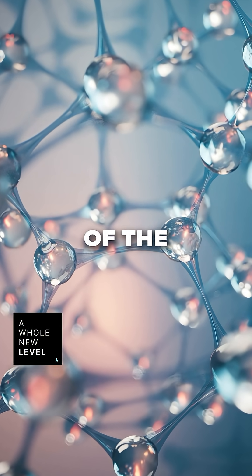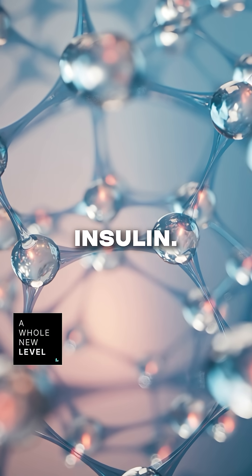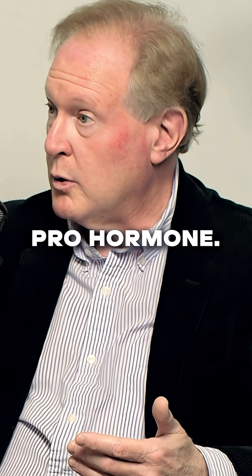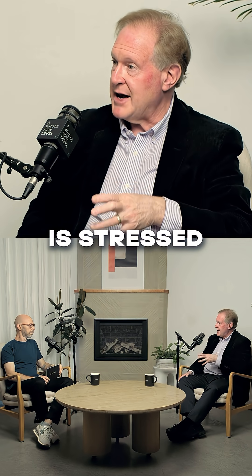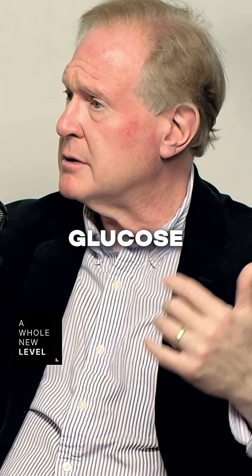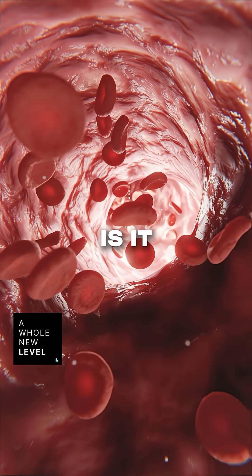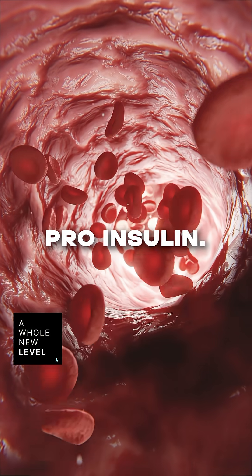C-peptide is a piece of the insulin molecule that gets cleaved out in order to make the mature insulin. The way your beta cells work, they make a pro-hormone called pro-insulin. If the pancreas is stressed because the blood glucose is high — because you're insulin resistant, because things are not going well — your pancreas tries to get that blood glucose down any way it can, and so it releases everything it can, including pro-insulin.